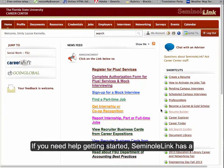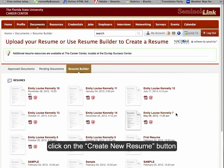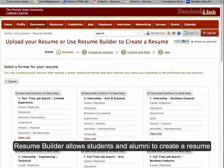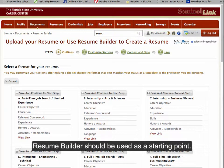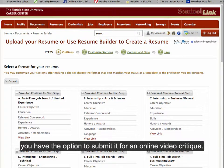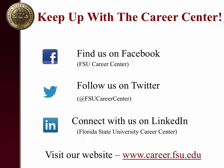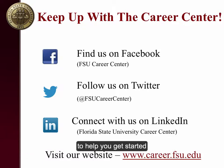If you need help getting started, SeminoLink has a new feature called Resume Builder. To start the process, click on the 'Create a Resume' button located under the shortcuts tab in SeminoLink. Resume Builder allows students and alumni to create a resume using a variety of formats and styles, and should be used as a starting point. After creating your Resume Builder resume, you have the option to submit it for an online video critique — a great option for students and alumni who do not live in Tallahassee. We've covered the basics of a resume, online career guides to help you get started, and introduced you to the Career Center's Resume Builder and SeminoLink.